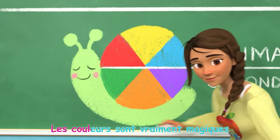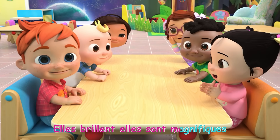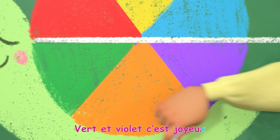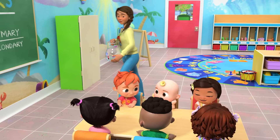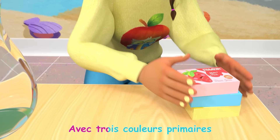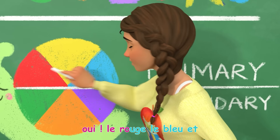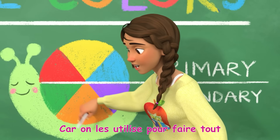Les couleurs sont vraiment magiques, elles brillent, elles sont magnifiques. Rouge, orange, jaune et puis bleu, vert et violet, c'est joyeux! Préparons une belle gelée avec trois couleurs primaires. Le rouge, le bleu et le jaune sont des couleurs primaires, car on les utilise pour faire tout le reste des couleurs.